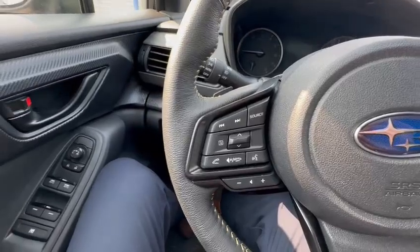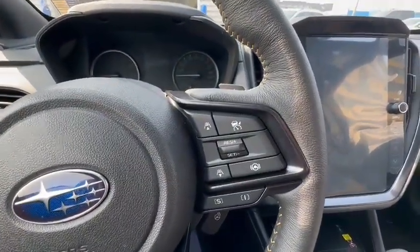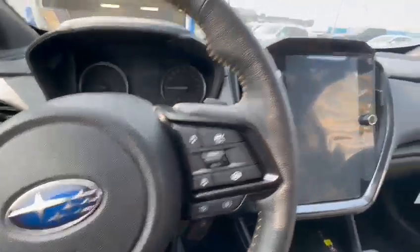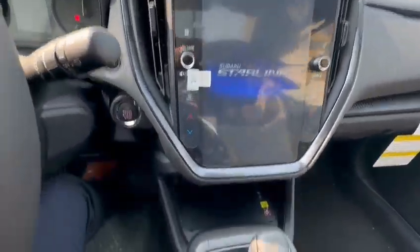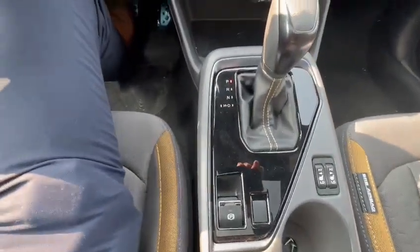You do get all your Bluetooth options right here, all your cruise control options with your lane assist on this side, heated steering wheel, big screen, wireless charger down there, automatic transmission, and heated seats.